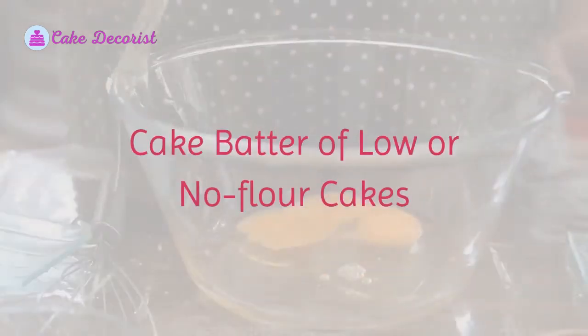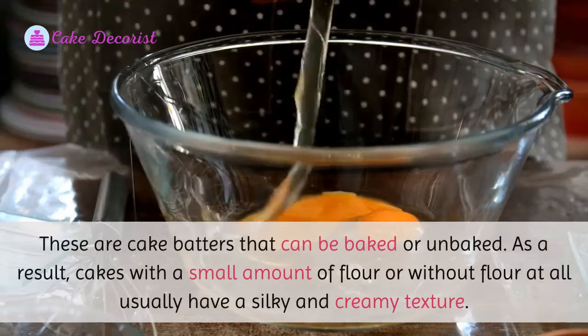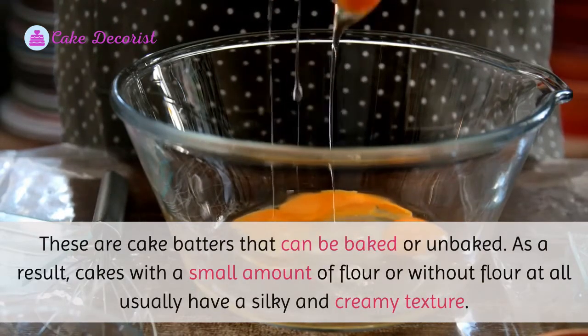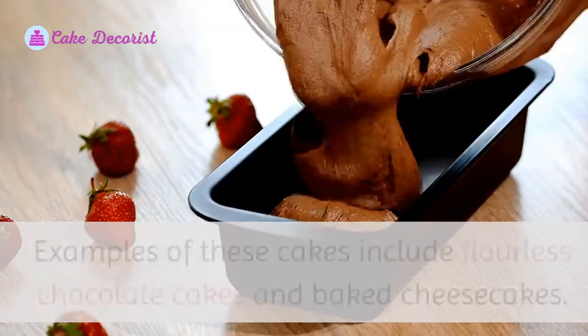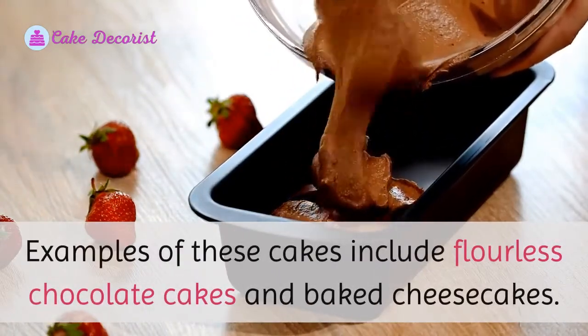Cake batter of low or no flour cakes: these are cake batters that can be baked or unbaked. Cakes with a small amount of flour or without flour at all usually have a silky and creamy texture. Examples of these cakes include flourless chocolate cakes and baked cheesecakes.